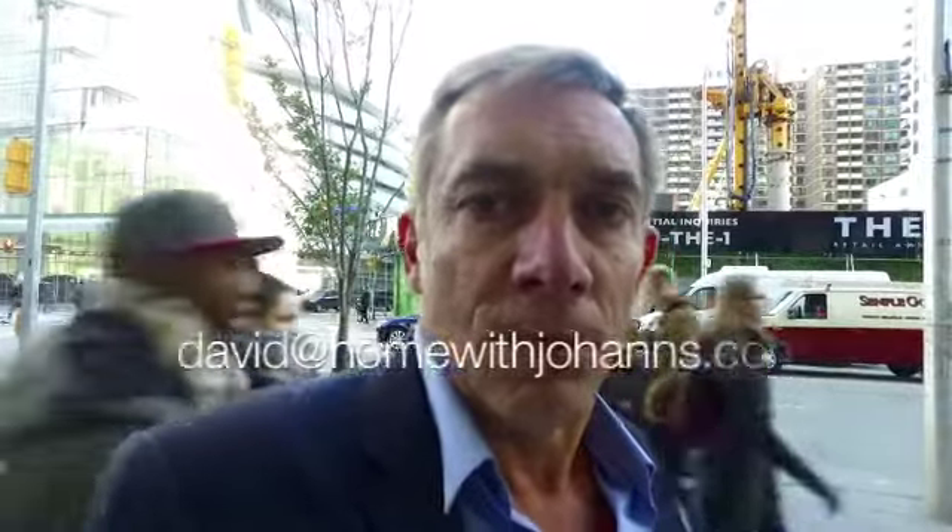They're taking deposits until Friday of this week. If you're interested in seeing floor plans or would like to know more about the building, email me at david@homewithJohans.com or call 416-436-3441. I'd be happy to send you the information.